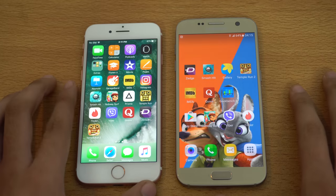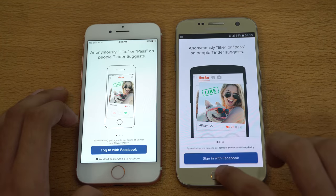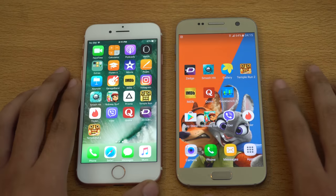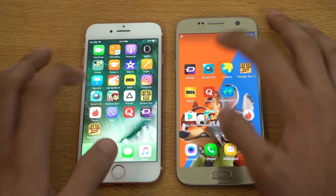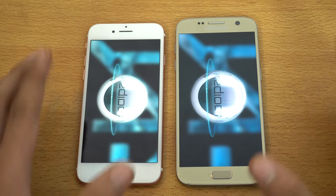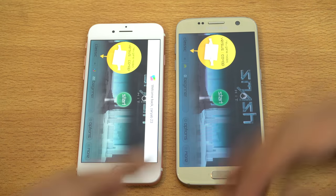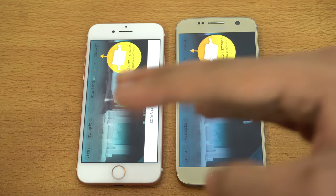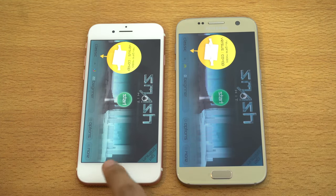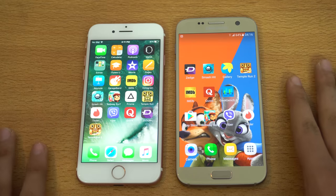Let's go back and check out Tinder, and this time the Galaxy S7 is faster. Next we have Smash Hit, a game. In terms of gaming, you can expect the iPhone to be faster. Obviously iOS gives a kind of optimization boost to iPhone, so you cannot expect an Android phone to beat the iPhone when it comes to game load times.